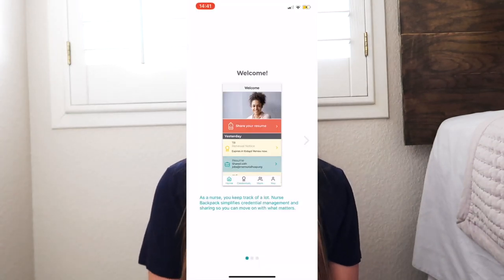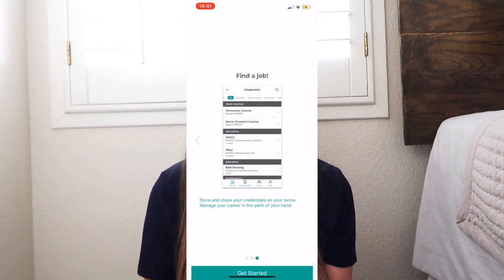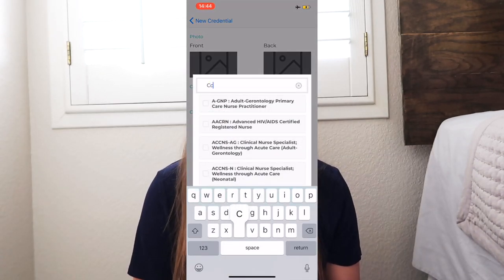So I want to tell you about an awesome free app called Nurse Backpack that was designed to get rid of that hassle. Nurse Backpack is a free mobile app designed to help nursing students and nurses organize all of their credentials and licenses in one location. It's super easy to use — all you do is take a photo of your license or your immunization records, and it's stored on a secure cloud-based server.